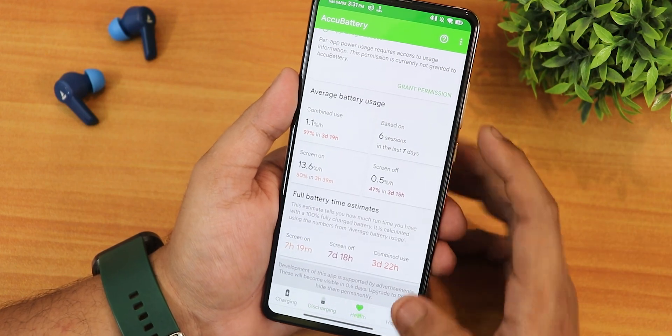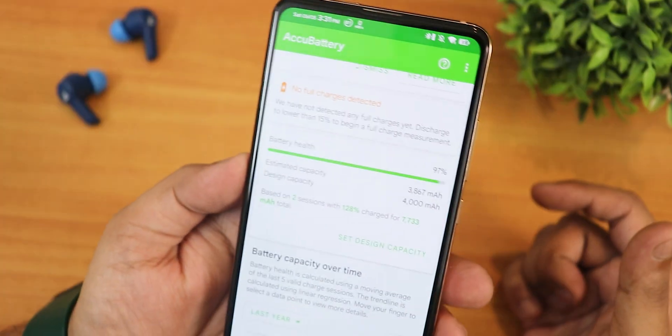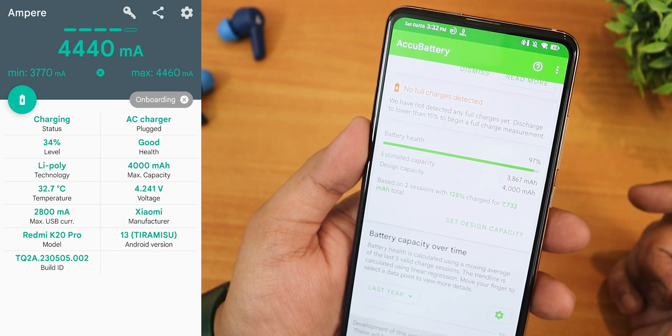My battery health shows as 97% and fast charging is working perfectly fine with no issues.